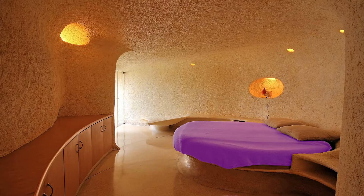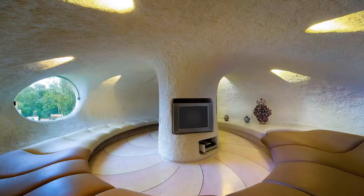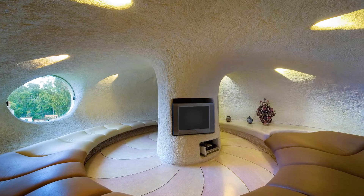The house continues to spiral up. You're meant to feel protected, like you're in a shell — one of nature's oldest dwellings.